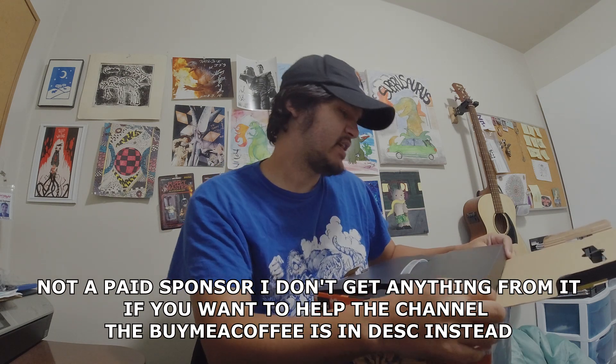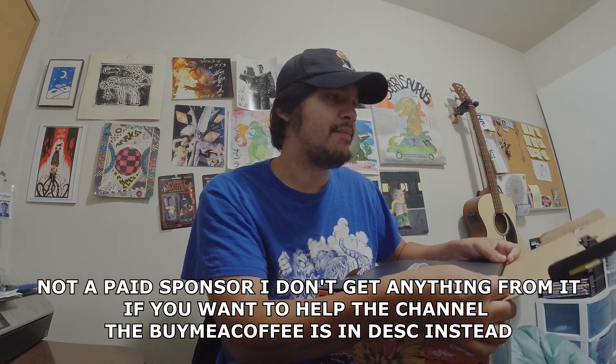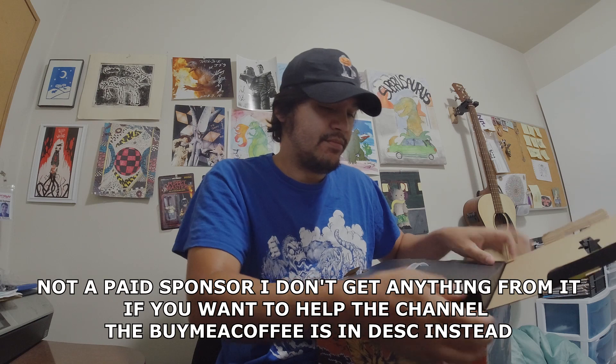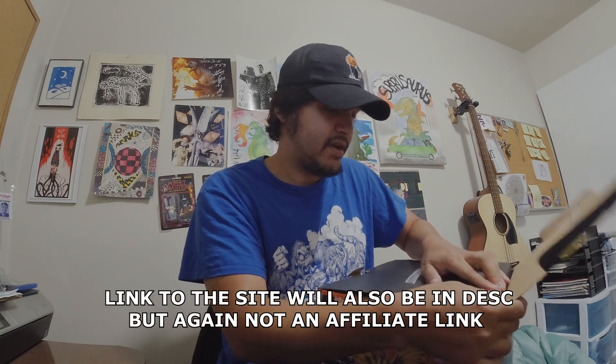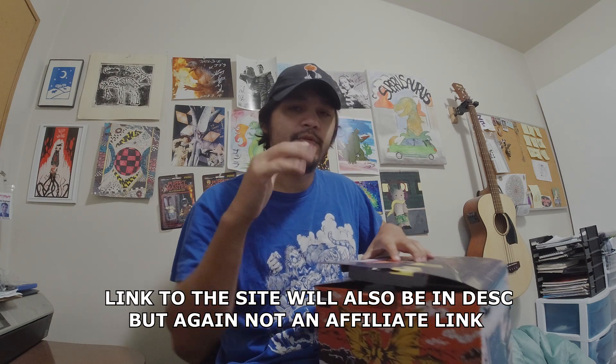They've got all sorts of stuff on there — like general horror, Mandalorian, all sorts of things. But for the Godzilla box, I think right now promo code Mothra will still get you a good discount. Thanks for watching, and happy Kaiju!